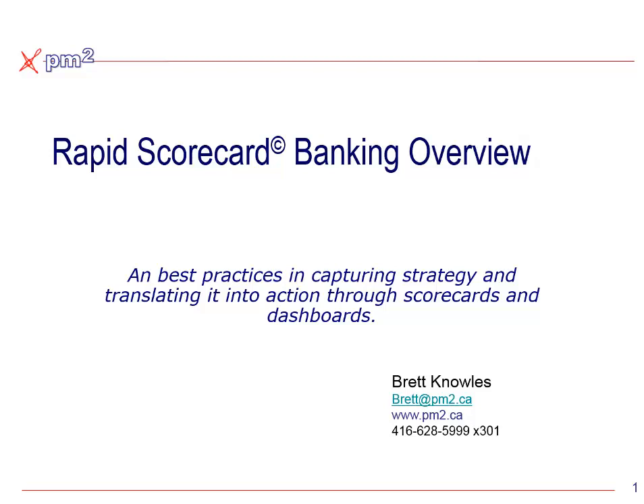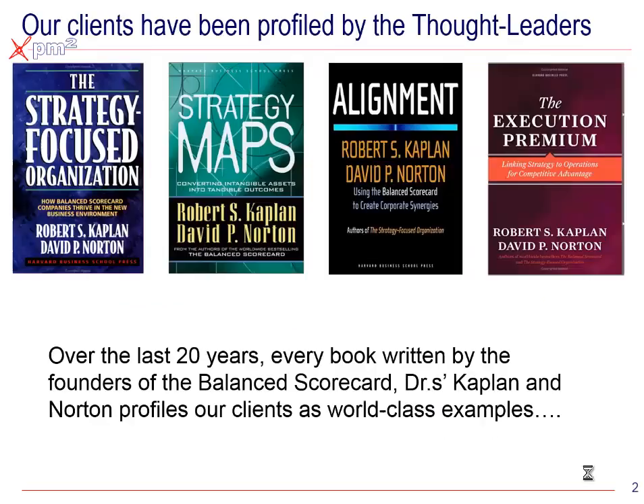Hello, I'm Brett Knowles from PM2 Consulting. This webinar walks you through an example of building a scorecard in a banking environment. The content is illustrative only and represents the consolidated best practices that we've learned over 30 years and over 3,000 clients. PM2 is a boutique consulting firm that specializes in performance measurement and management, practicing in this area for over 30 years with over 3,000 clients from virtually every sector and around the world.